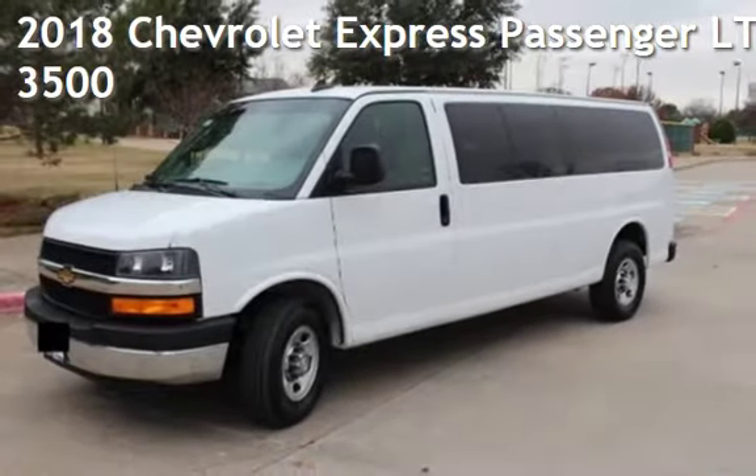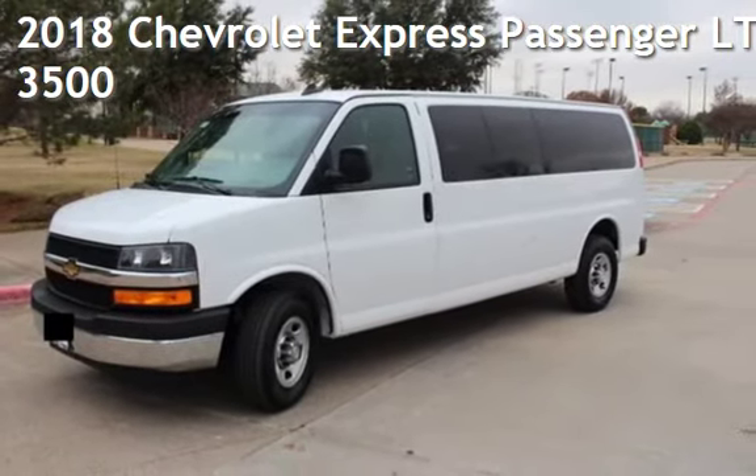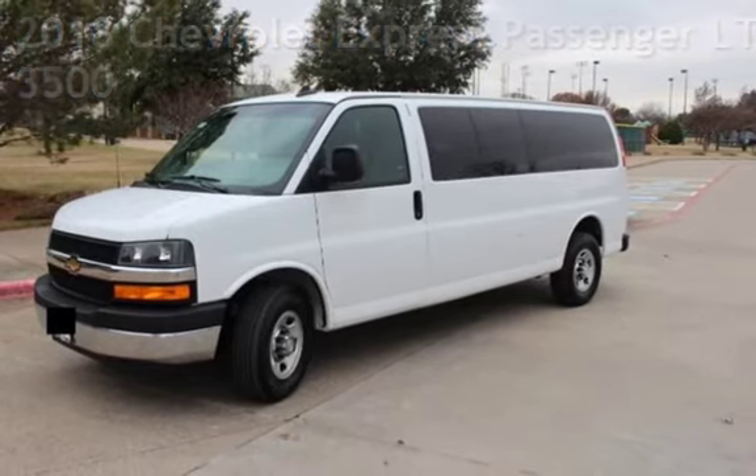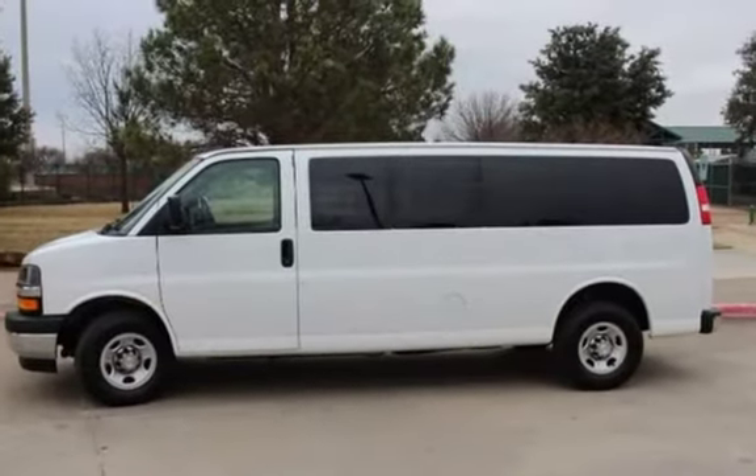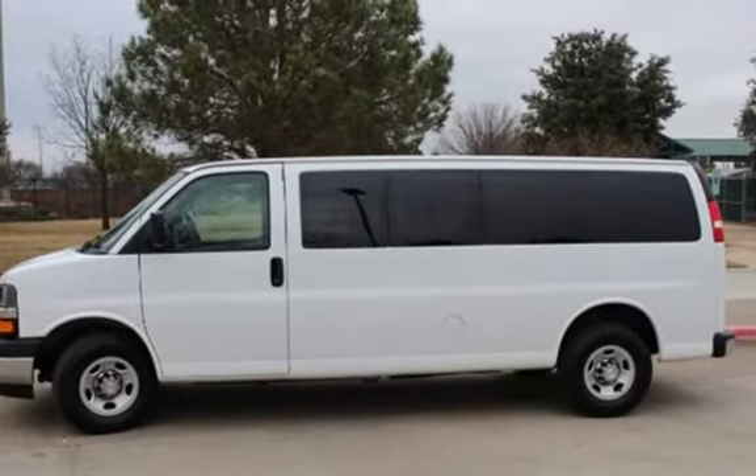Presenting a pre-owned 2018 Chevrolet Express. This three-door van has an eight-cylinder, 6.0-liter V8 engine, with rear-wheel drive and an automatic transmission.